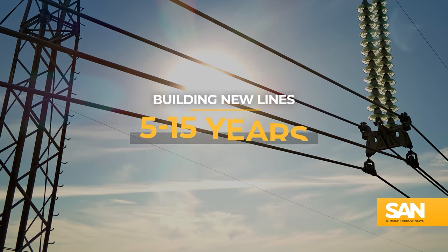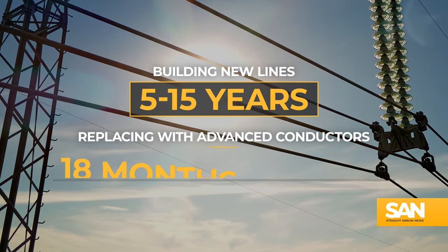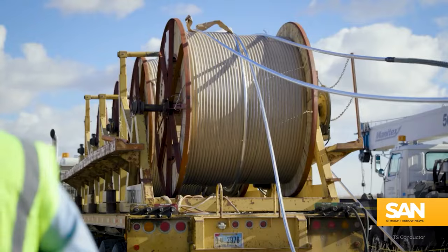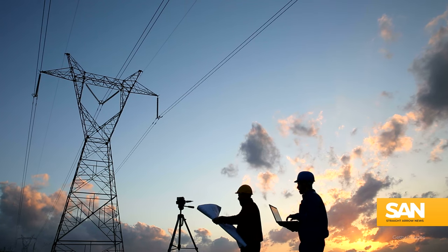Building new lines can take 5 to 15 years to complete on average. Replacing them with advanced conductors typically only takes between 18 months and 3 years — meaning even the most time-consuming reconductoring projects can still take less time to finish than the fastest transmission line installments.